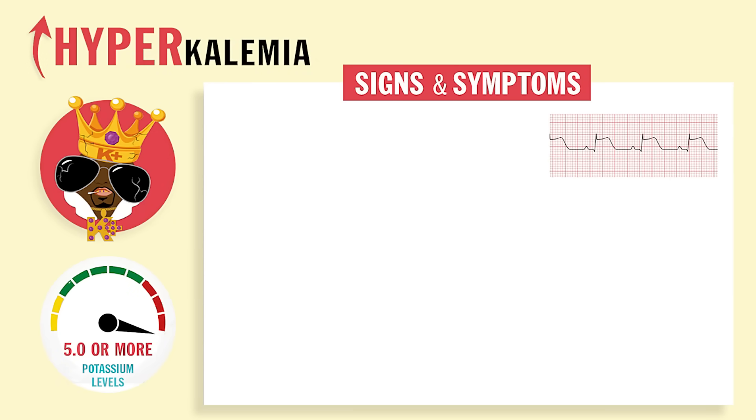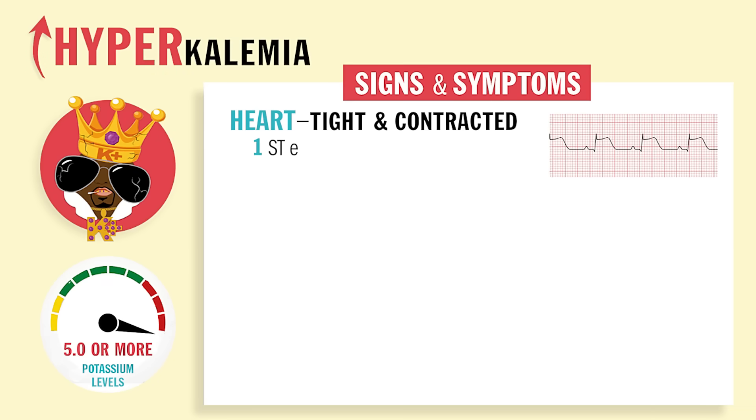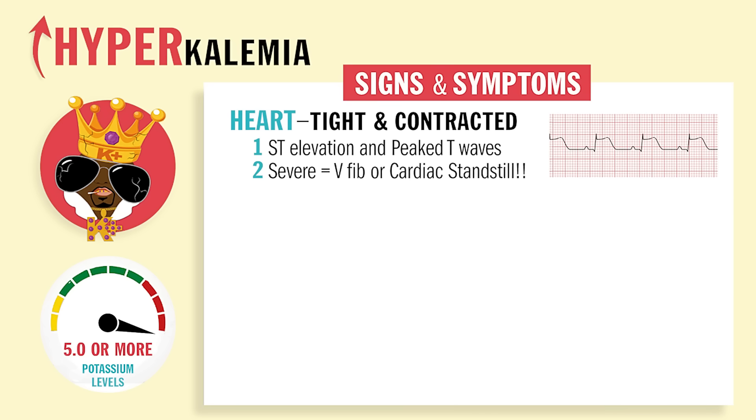The big signs and symptoms: the heart will be tight and contracted like a cramp. So you're going to have hyper heart, ST elevation, peaked T waves, wide QRSs. In severe hyperkalemia, we'll have V-fib as well as cardiac standstill. Also hypotension, low blood pressure, and bradycardia — because everything in the heart is so tight and contracted.